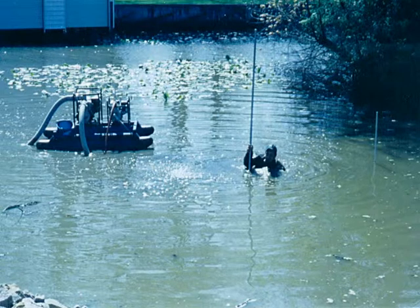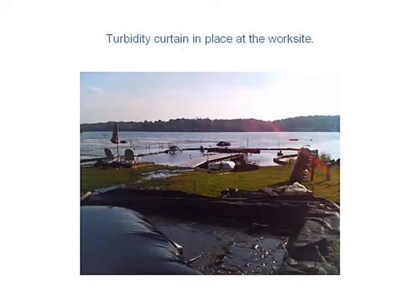Suction dredging is a form of dredging where we actually remove the accumulated organic sediment and pump it out of the water, just like any other form of dredging. But ours really focuses on the organic sediment, not necessarily altering the natural bottom.